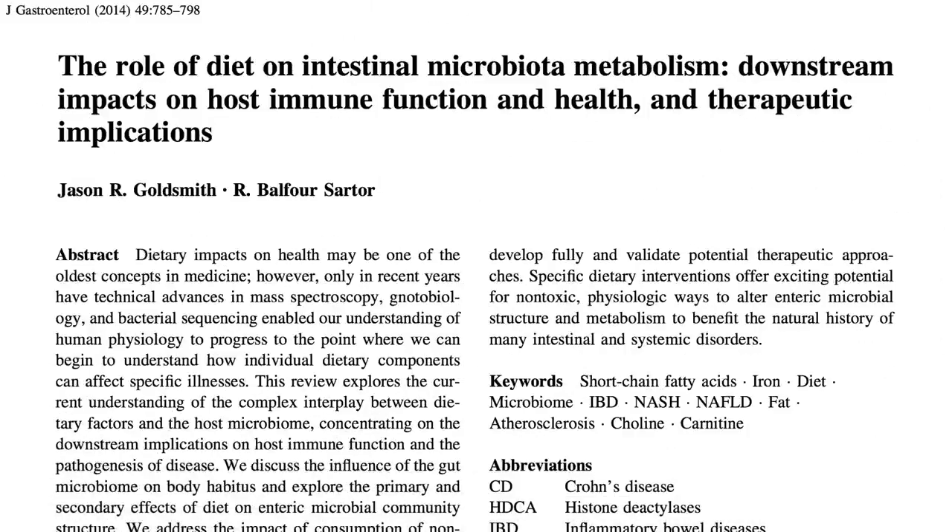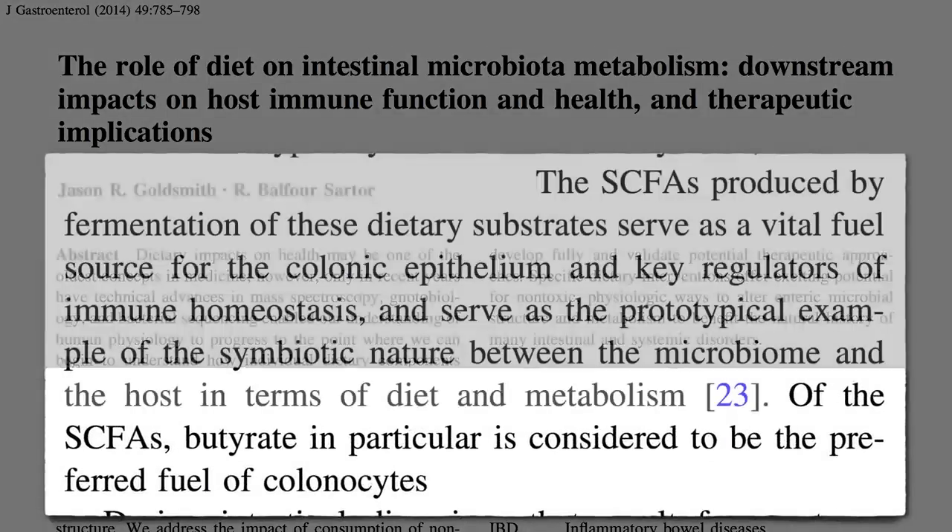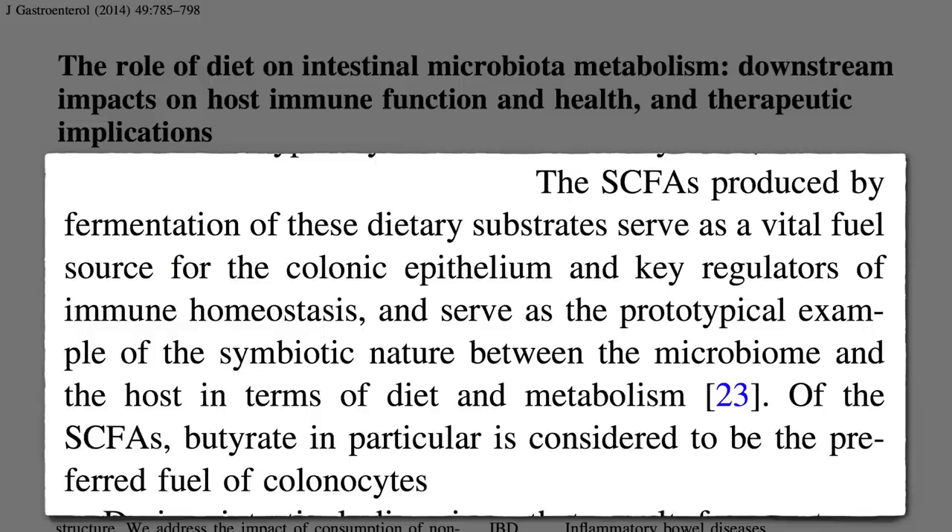The primary fuel that keeps this critical cell layer alive is a short-chain fatty acid called butyrate, which our good bacteria make from the fiber we eat. We feed the good bacteria in our gut, and they feed us right back.